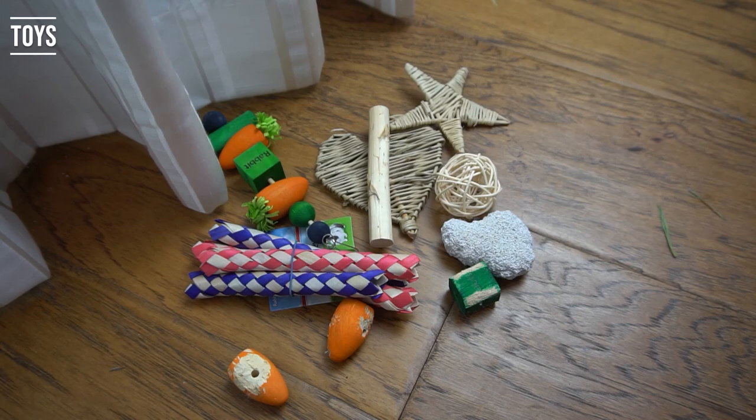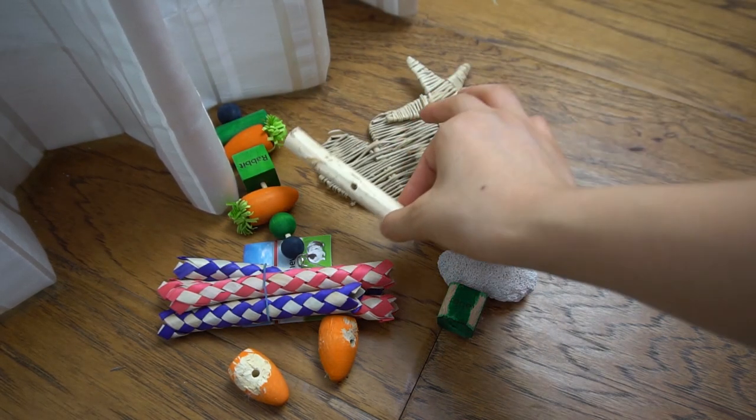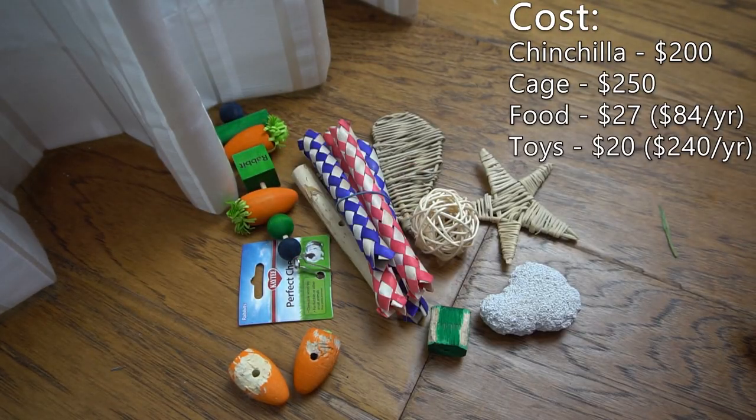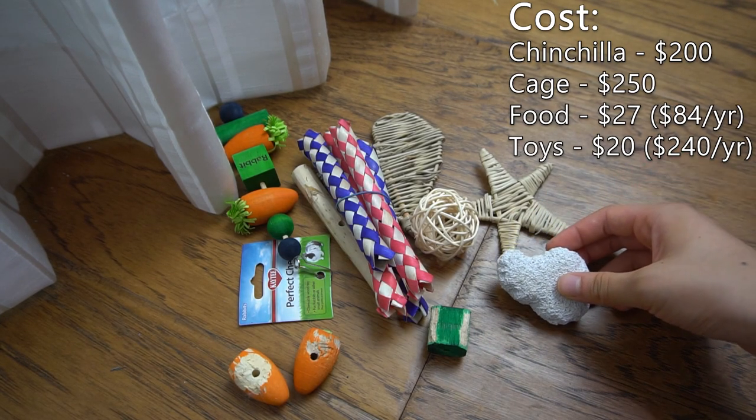After that are toys. Toys can include a lot of things like tube blocks, wooden sticks, bamboo finger traps, and hanging toys. Depending on how much your chinchilla likes to destroy toys, the cost will be different for each owner. We'll be looking at least $20 a month for toys, which is $240 a year.